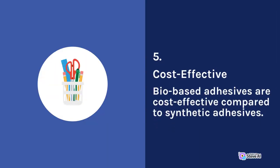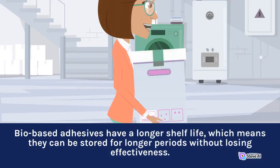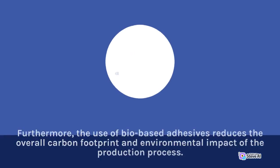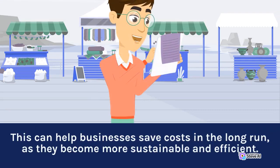5. Cost Effective. Bio-based adhesives are cost-effective compared to synthetic adhesives. While the initial cost of bio-based adhesives may be slightly higher than that of synthetic ones, their long-term benefits far outweigh the costs. Bio-based adhesives have a longer shelf life, which means they can be stored for longer periods without losing effectiveness. Furthermore, the use of bio-based adhesives reduces the overall carbon footprint and environmental impact of the production process. This can help businesses save costs in the long run, as they become more sustainable and efficient.